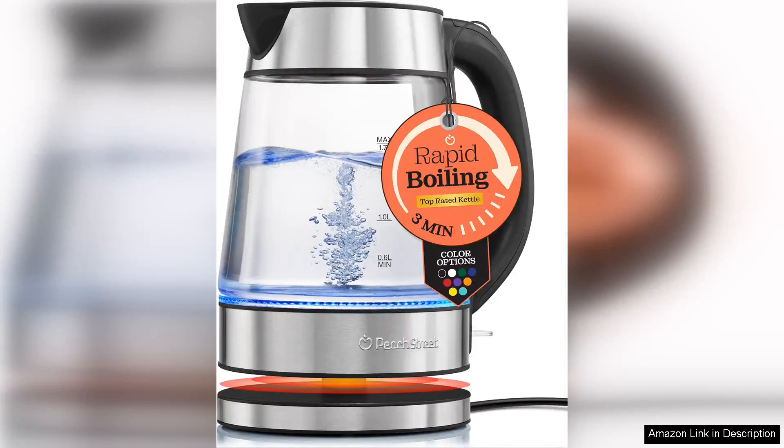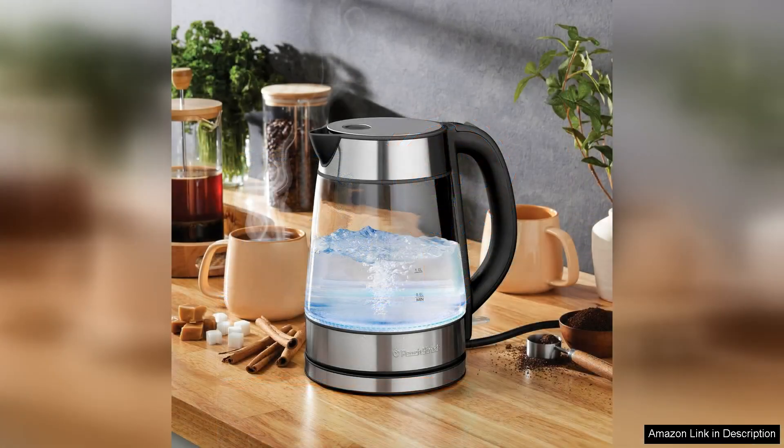The Speedboil electric kettle for coffee and tea is a game-changer for anyone who values efficiency and taste in their daily beverage routine. With a generous 1.7-liter capacity and a powerful 1500-watt heating element, this kettle quickly brings water to a boil, making it perfect for those busy mornings or impromptu tea times.